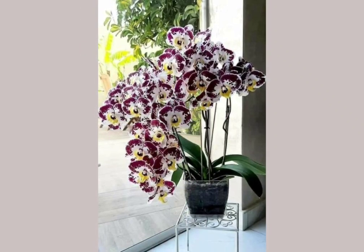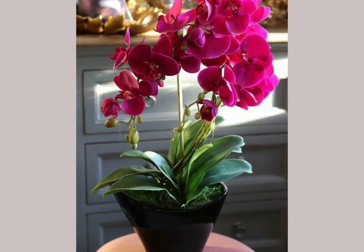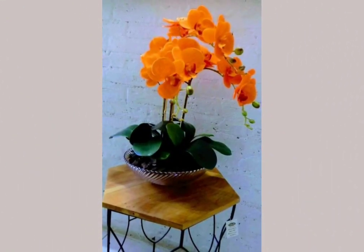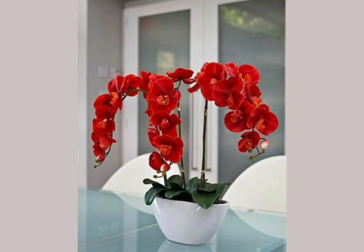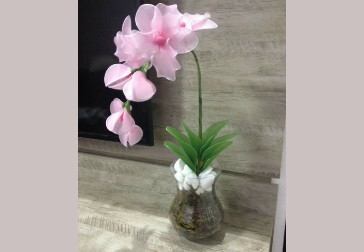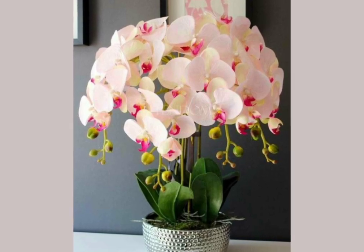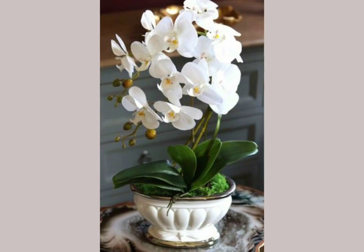Bismillahirrahmanirrahim and assalamu alaikum viewers, welcome back to my YouTube channel. Friends, how are you? I hope you are doing great and well, and I hope that you are in good health. In today's video, I am going to show you beautiful and amazing ideas — gorgeous and stunning collections of Phalaenopsis flower arrangements.